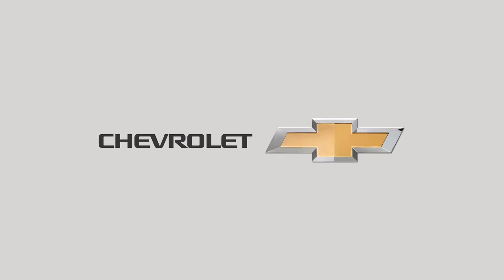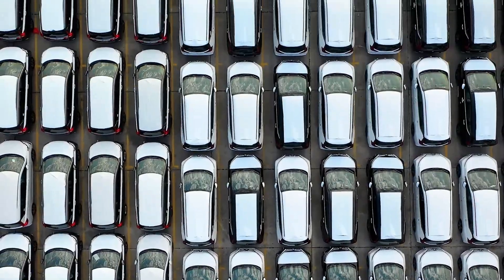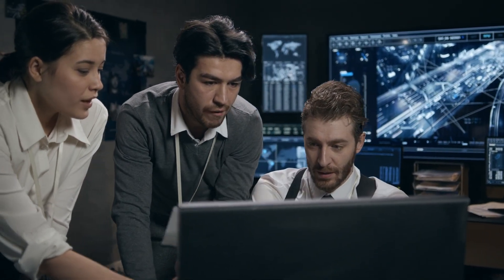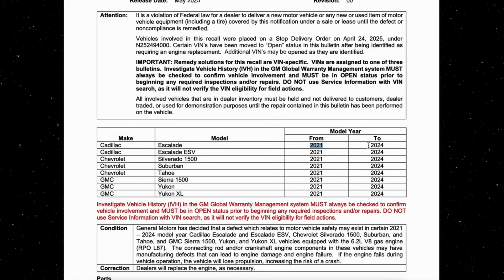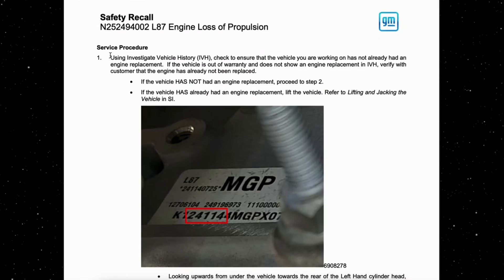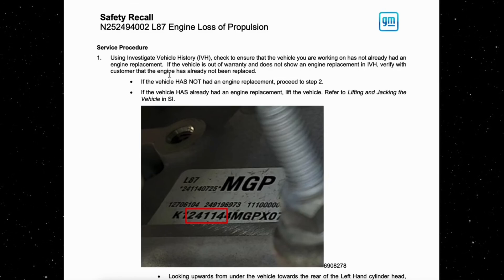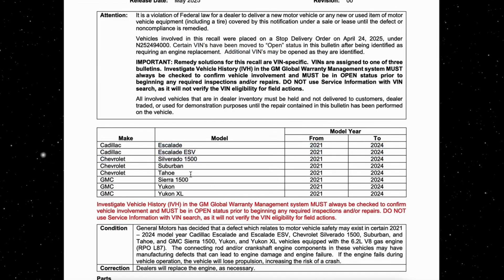Let's talk about how bad the situation really is. GM had to recall nearly 600,000 vehicles after not one, not two, but four investigations — four investigations just to start understanding the problem. GM identified over 28,000 complaints or incidents tied to failures of their L87 engine. We're talking crankshaft issues, connecting rods, engine bearing failures — catastrophic stuff. Out of those, more than 14,000 vehicles lost all propulsion entirely. And yes, these are vehicles proudly wearing badges like Chevy Silverado and GMC Sierra.